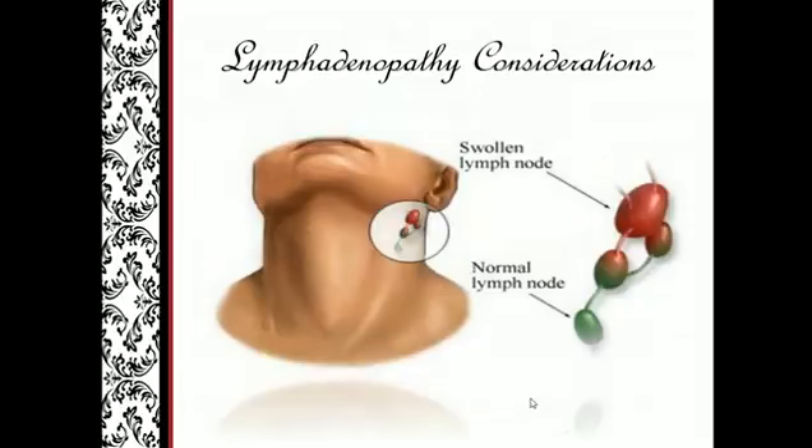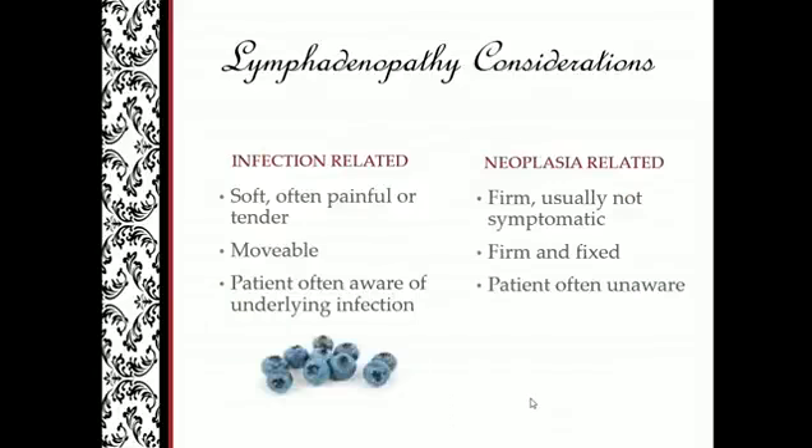When managing a swollen lymph node: infection-related nodes feel like a blueberry or pea — soft, movable, often painful, and the patient is usually aware of it. Neoplasia-related nodes are firm, usually not symptomatic, and fixed — like a little stone or pebble. The patient will normally have no awareness of the lesion or anything going on in the oral cavity or head and neck.